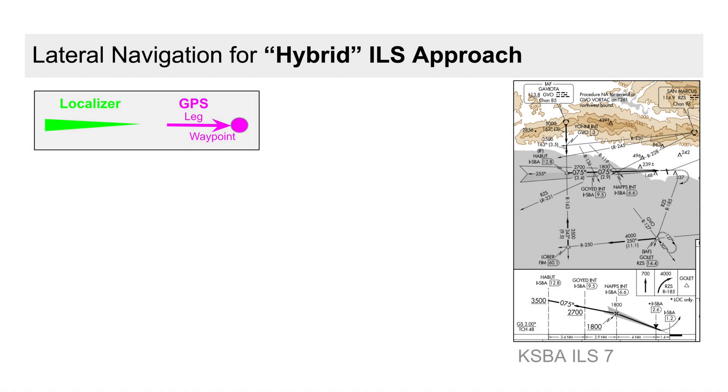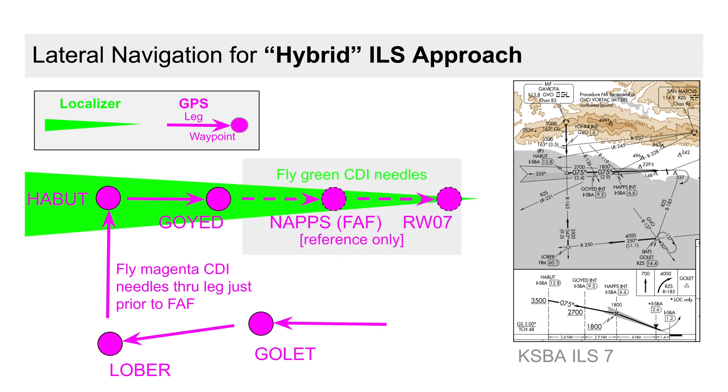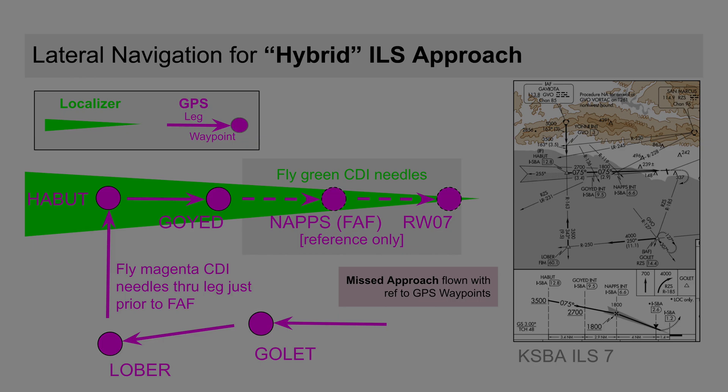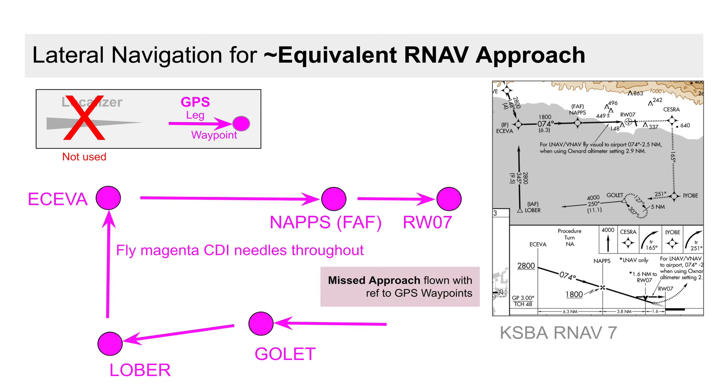Let's jump to flying that same approach, this time using both needle colors. ATC instructs direct to an initial approach fix and we fly the magenta CDI needles for the outer legs. As we approach the segment leading to the final approach fix, we're transitioned to the green needles for the ILS, and the resulting missed approach is flown by GPS navigation. Our full RNAV approach is simply magenta needles from start to finish.